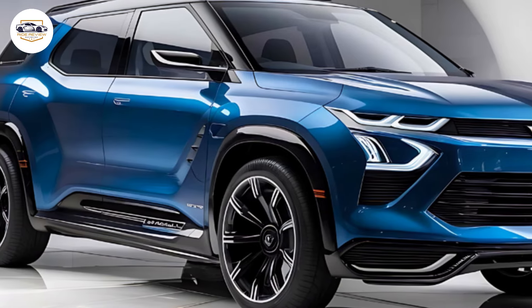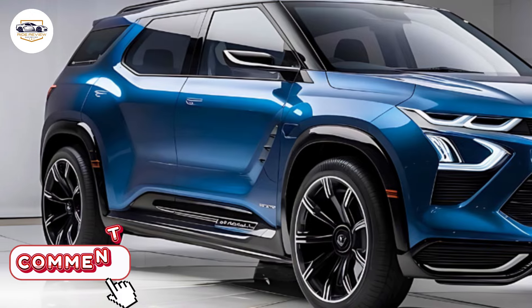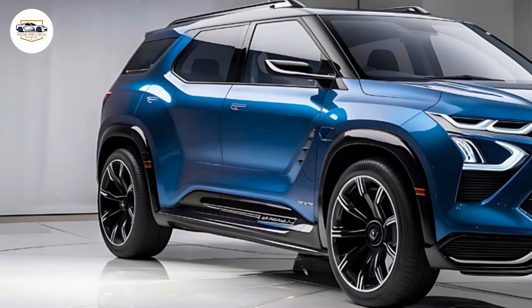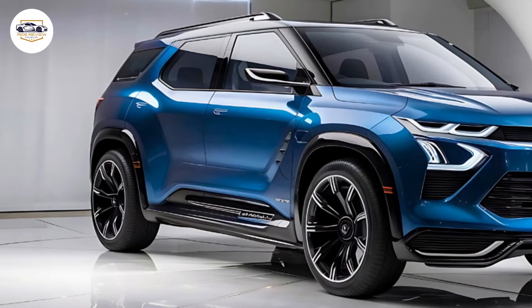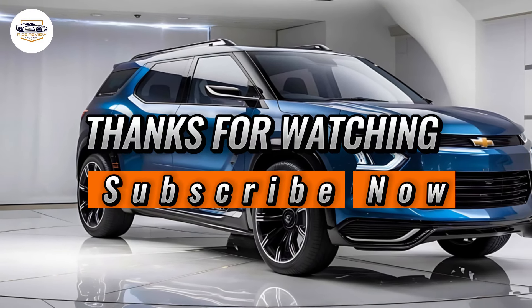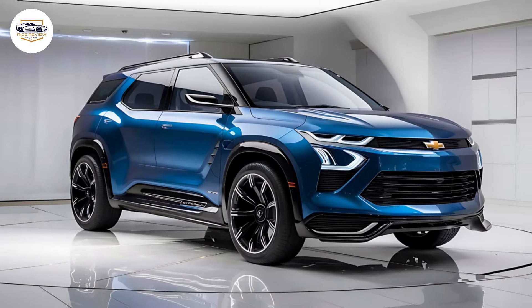That's all for our review of the 2025 Chevrolet Equinox EV. If you're considering an electric SUV, this one should definitely be on your radar. Don't forget to like, subscribe, and hit the bell icon for more reviews from Ride Review.